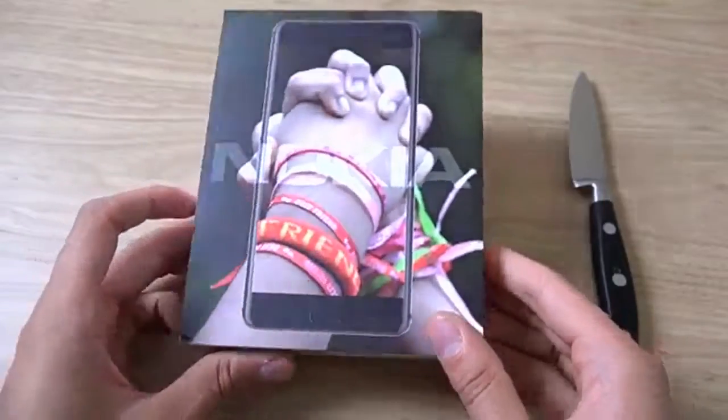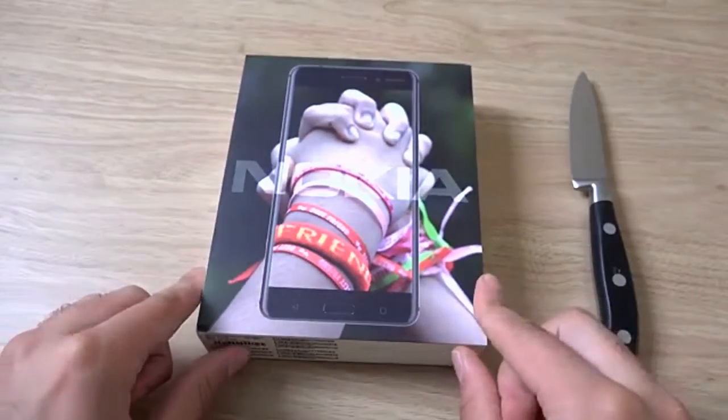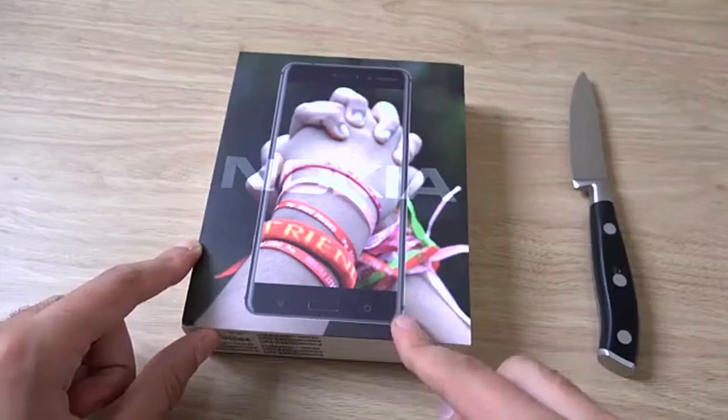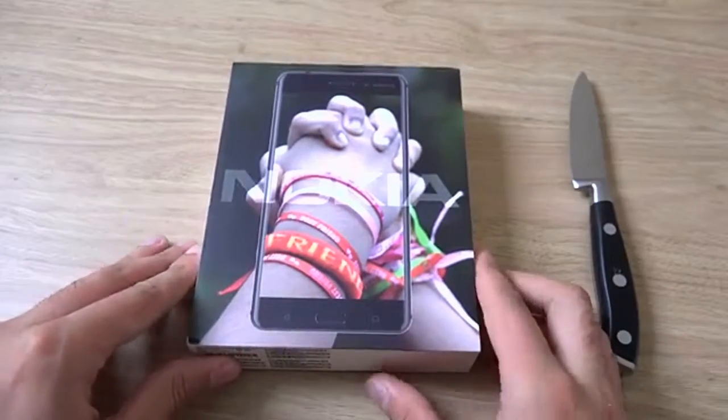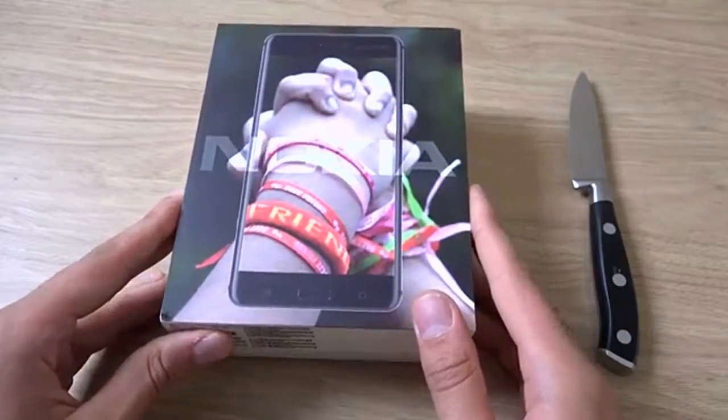I haven't unboxed a Nokia for ages — I think the last one I unboxed was the Nokia Lumia 950, but that was technically not Nokia obviously. I think the true Nokia I unboxed before was the Nokia 930. Obviously we did unbox that fake phone but that didn't count, so the 3310 — we need to get a real one actually.